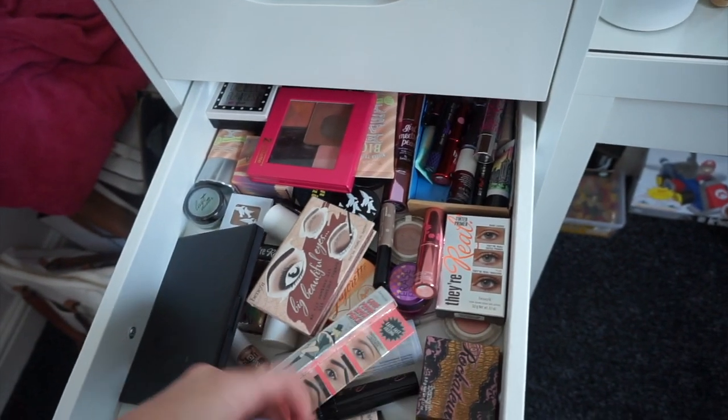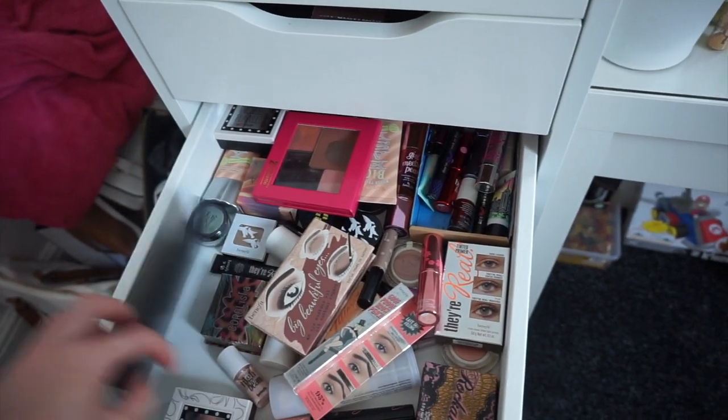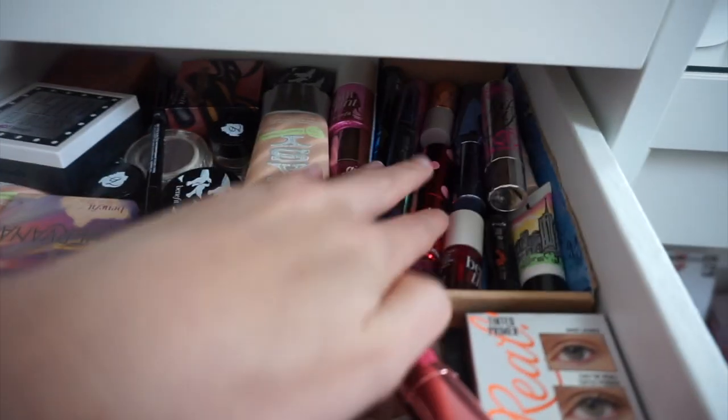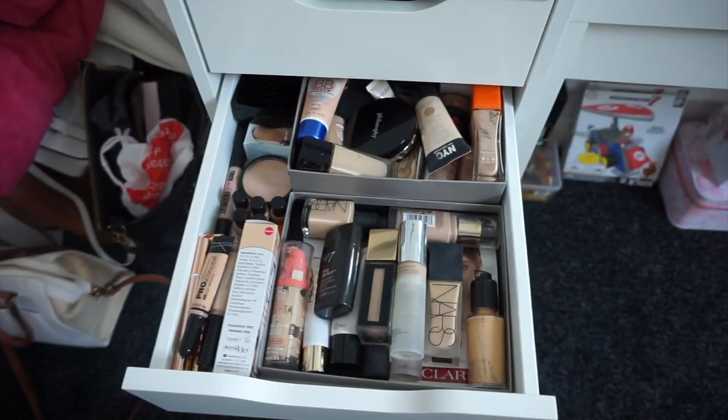So in this Benefit drawer I've got all sorts — a product from the Elle magazine, What's Up!, Hula bronzer, blushes, primers, mascaras, eyeshadow sets, foundation, a little Z palette I used to use so much, and more stuff at the back. The next drawer down is foundations, and I have done a foundation collection video which I'll link below, though it is a bit old — let me know if you'd like an updated one.